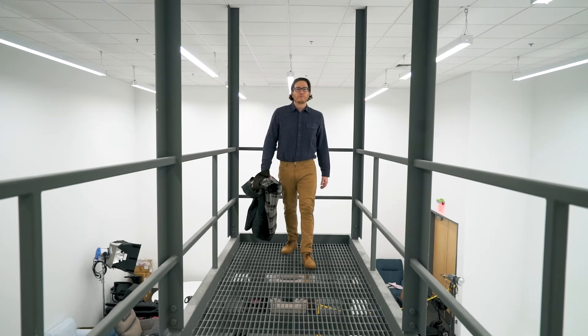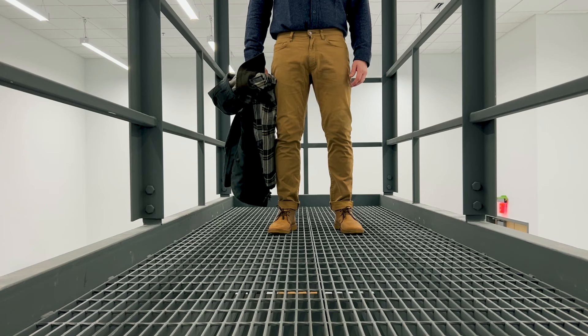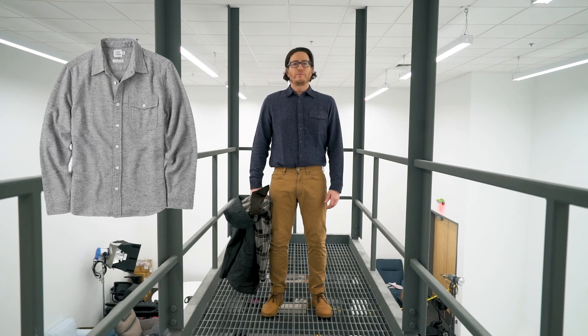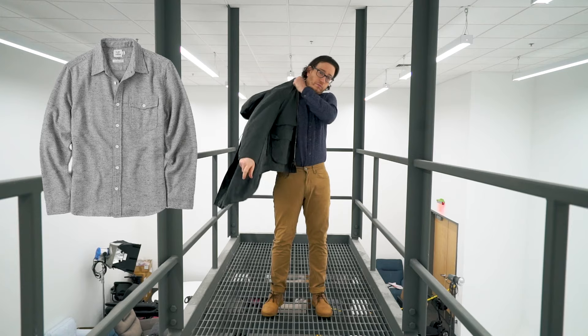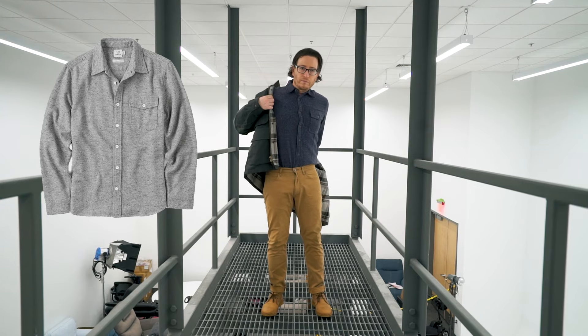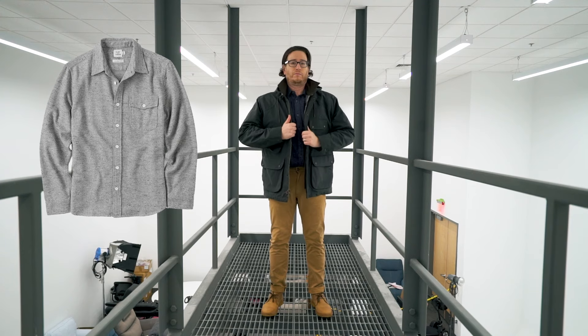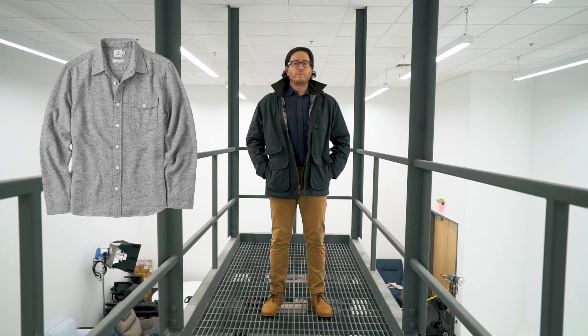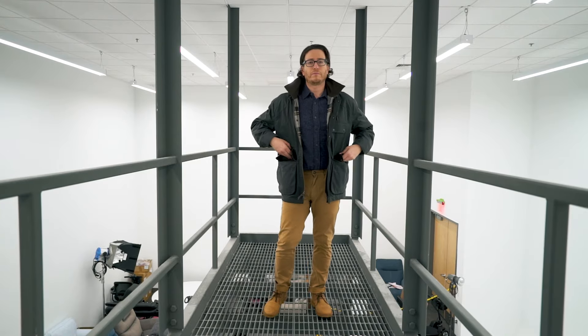In this fit we feature the Flint and Tinder Donegal Nep Weston Shirt in navy. I do think the ash version of this shirt would look a little bit better with the forest colorway of the Hudson jacket, but I only own the navy version. I still think it looks good and works with the forest colorway. I'm pairing this with the Flint and Tinder 365 Pants in a khaki slim fit.